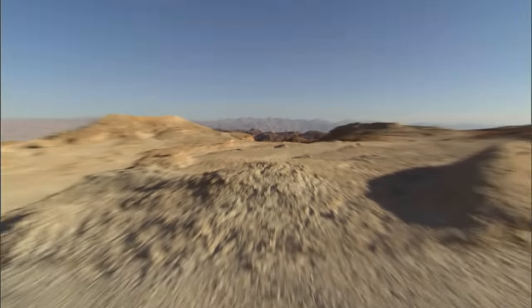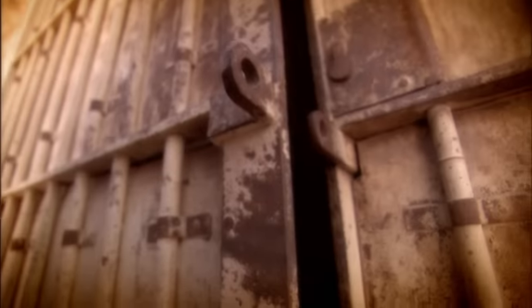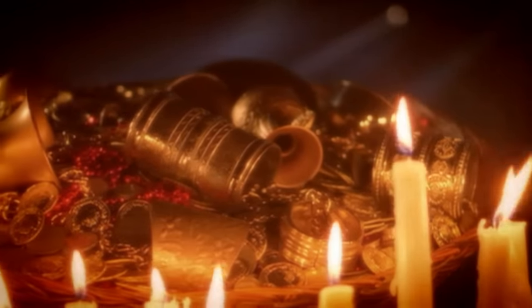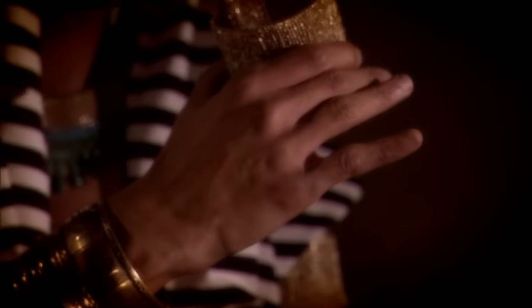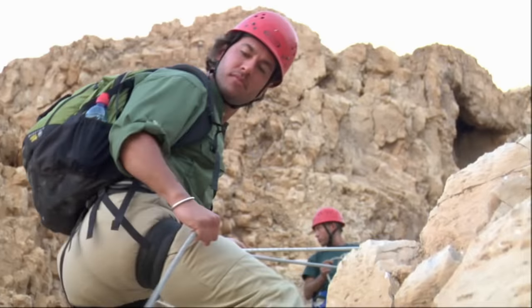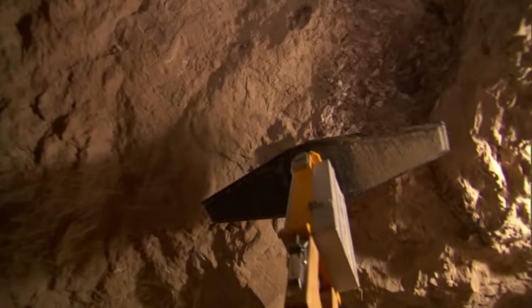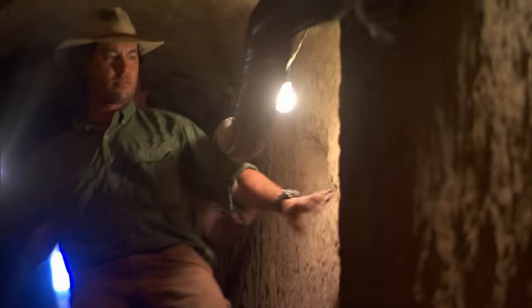Join me on a treasure hunt through the Holy Land using this copper scroll as our guide. Could this mysterious list of secret caches reveal a hoard of silver and gold worth a billion dollars? Is it the treasure of King Solomon or the lost fortune of an Egyptian pharaoh? 160 tons of gold and silver. To find out, I'll follow the clues of the scroll to an ancient copper mine, explore Dead Sea Caves that might still hold untold riches, and use ground-penetrating radar to look for treasure beneath an ancient fortress.